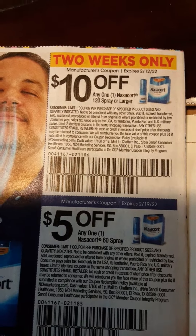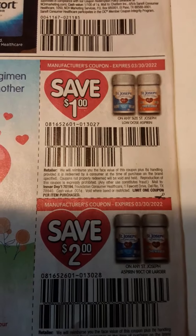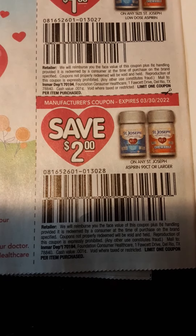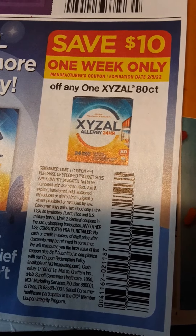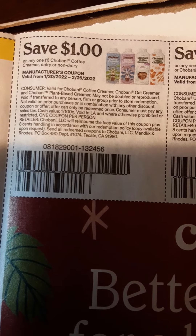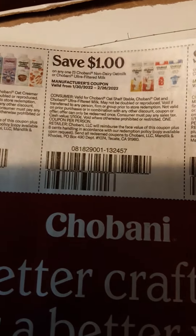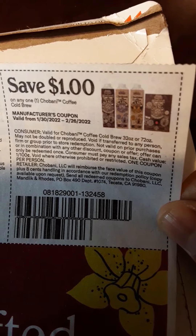$10 off one Nasacort, $5 off one Nasacort 60-spray. $1 off on St. Joseph, $2 off on St. Joseph. $8 off on Allegra, $5 off on Allegra. $10 off on Xyzal — maybe that's how you pronounce it, not quite sure. $1 off on Chobani Coffee Creamer dairy or non-dairy, and $1 off on Chobani Non-Dairy Oat Milk or Chobani Ultra-Filtered Milk.